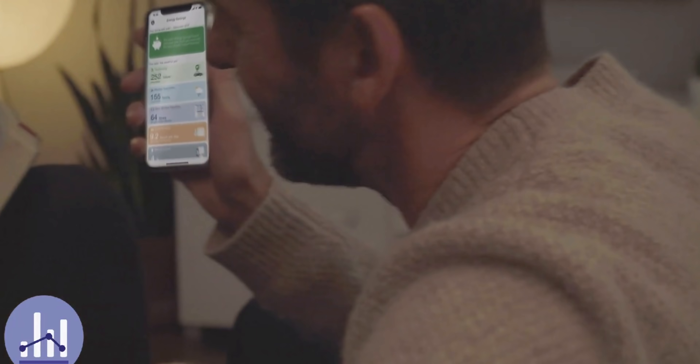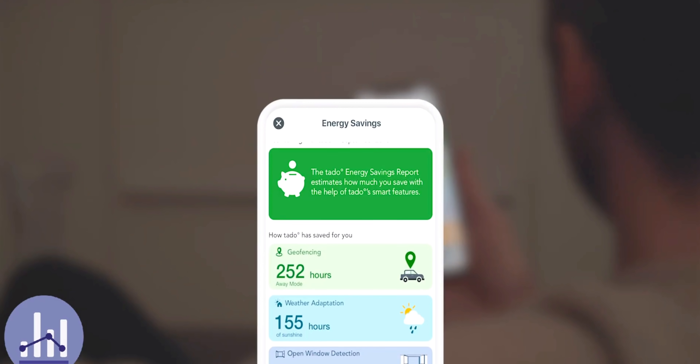In terms of savings, it all depends on your initial gas bill. The average dual fuel energy bill in the UK is about £1,200, and typically the heating element of that bill is about 75%. Tardo did a study in 2019 and concluded that the average customer would save 22% — meaning the boiler would not be on with Tardo when it otherwise was on with an old dumb thermostat under non-connected controls.